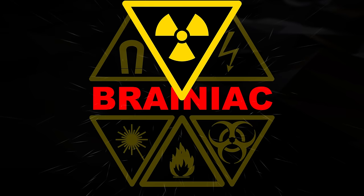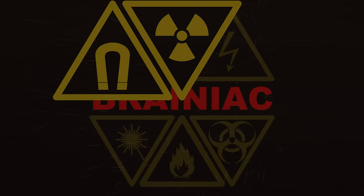Only handle radioactive samples if you know what you're doing, and be careful near strong neodymium magnets. Don't let them bite you.